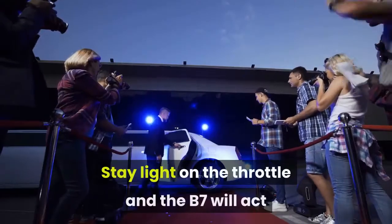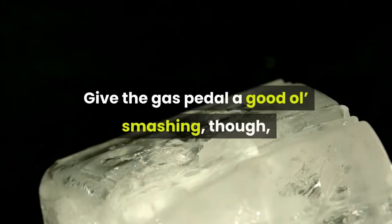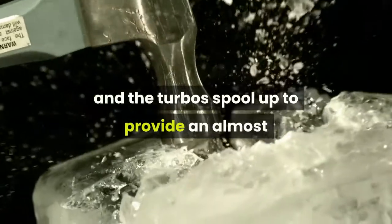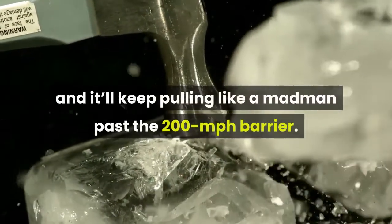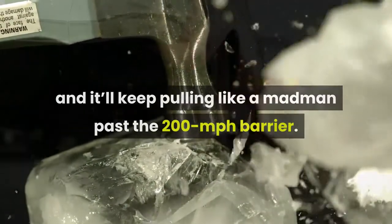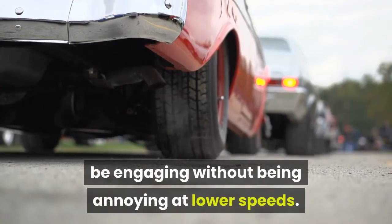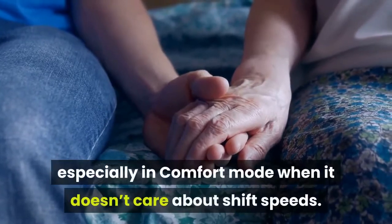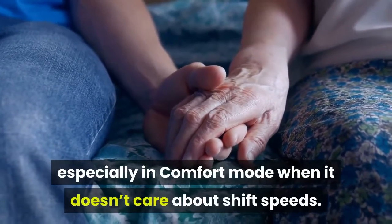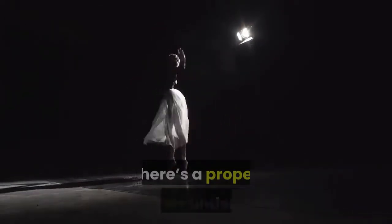Stay light on the throttle and the B7 will act like a chauffeur-friendly limousine. Give the gas pedal a good smashing, though, and the turbos spool up to provide an almost unnatural amount of acceleration at any speed, and it'll keep pulling like a madman past the 200 mph barrier. There's no active exhaust on offer, but the default engine note is just loud enough to be engaging without being annoying at lower speeds. An 8-speed automatic transmission is standard, and it's a smooth one, especially in comfort mode when it doesn't care about shift speeds. It might look a little old-school in this spec, but despite the stuffy looks, there's a proper performer underneath.